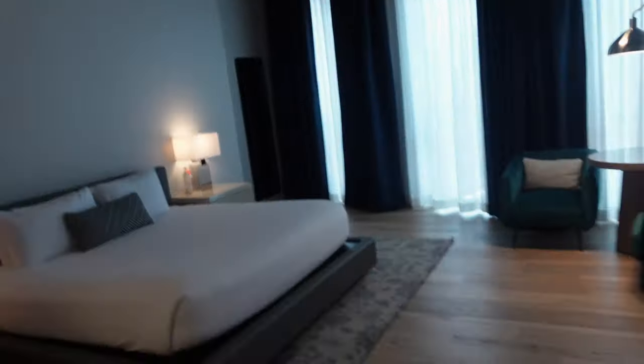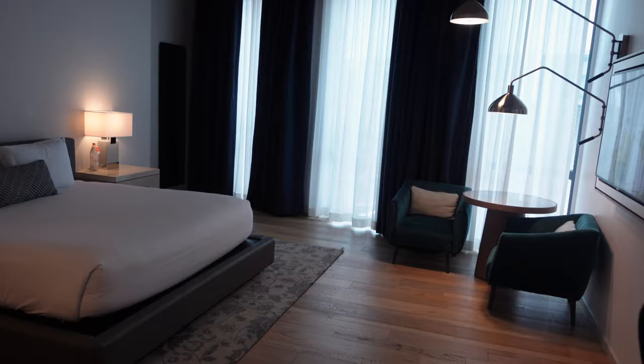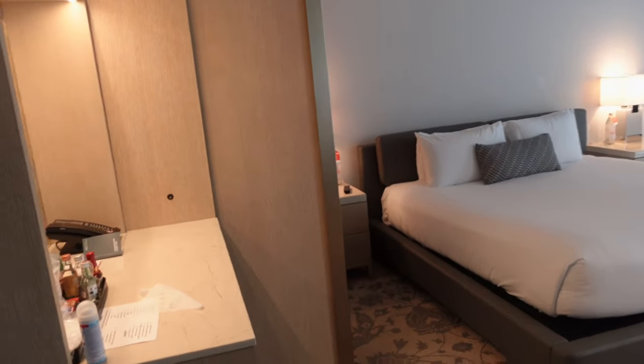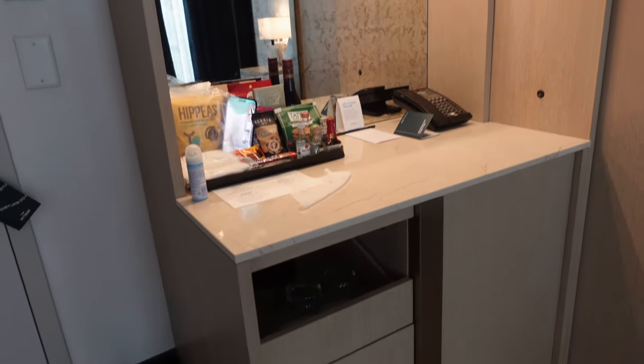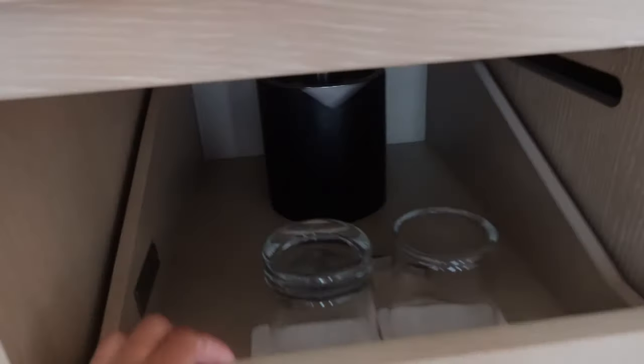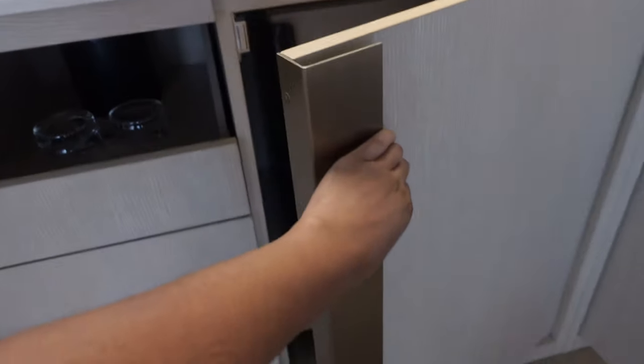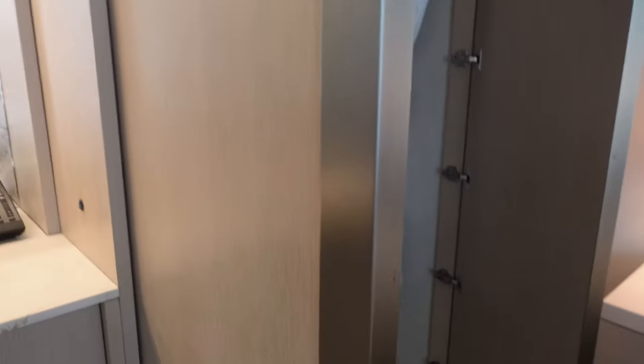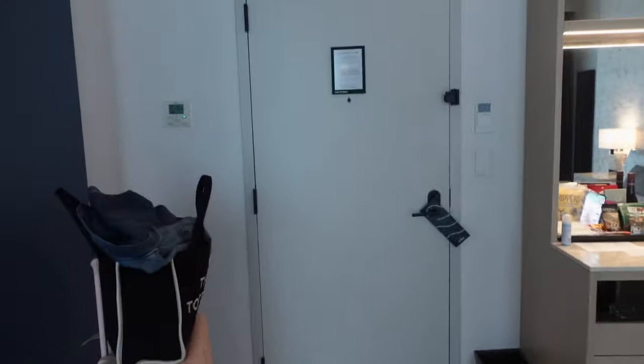I'm going to give you guys a quick tour. When you first walk in, this is what you see. To the left is a mirror. You have snacks, some shots if you want to take shots, and cups for ice. In here you have a mini fridge. I literally just wiped everything down, sprayed and wiped everything — that's why everything's open. This is how it looks when it's closed.